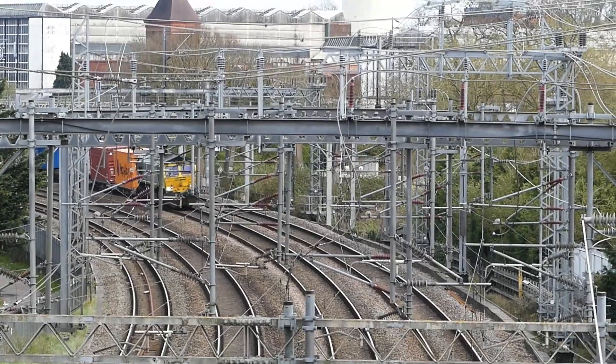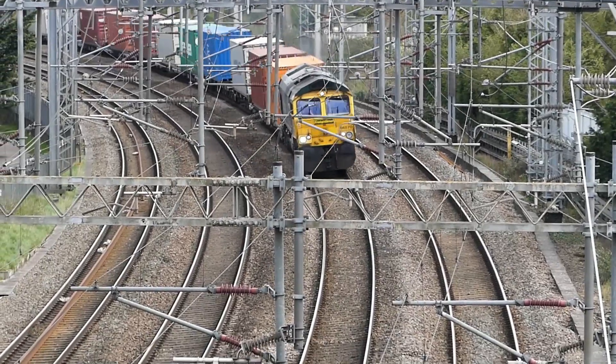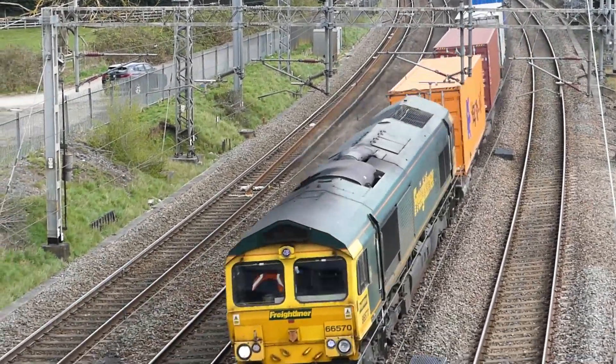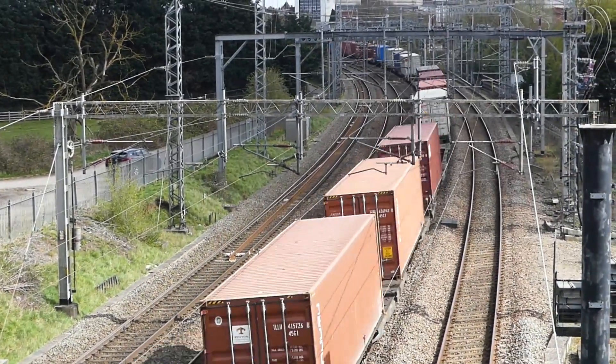Another freight — another Freightliner. A lot of people call them intermodals nowadays. This is on the down slow. This is from the road bridge overlooking this location — good layout of the track there.